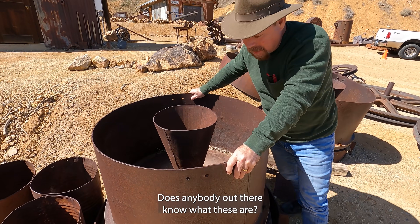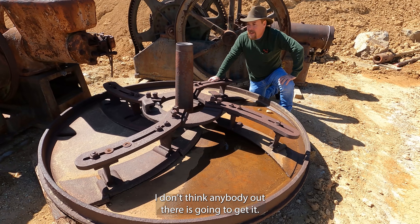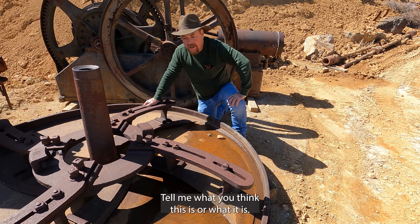Does anybody out there know what these are? They spin around. I don't think anybody out there is going to get it, but leave me a comment down below and tell me what you think this is.